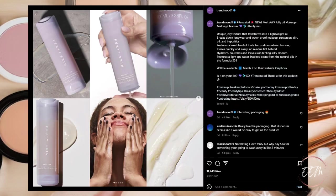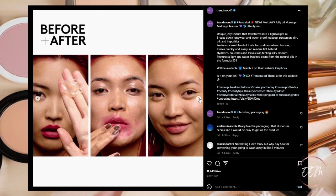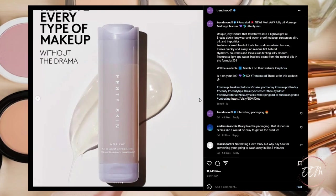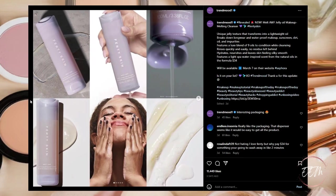New from Fenty Skin is the Melt Awf Jelly Oil Makeup Melting Cleanser. It's a unique jelly texture that transforms into a lightweight oil, breaks down long-wear and waterproof makeup, sunscreen, dirt, oil, and impurities. Features a luxe blend of nine oils to condition while cleansing, rinses quickly with no residue left behind, hydrates and nourishes, leaving skin silky smooth. Available March 7th on their website and Sephora. This is going on my makeup wish list — I love melting balm-type cleansing products, so I definitely want to try this out.